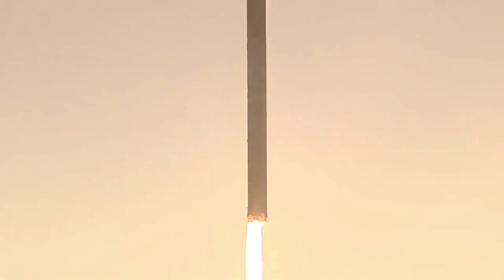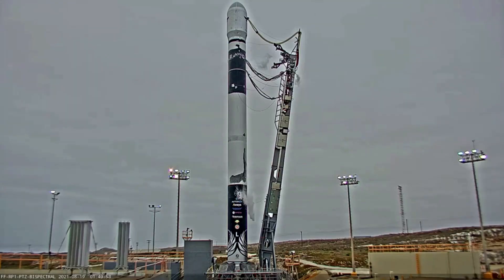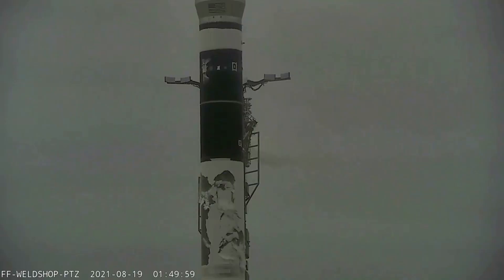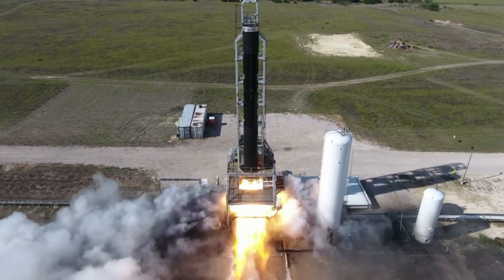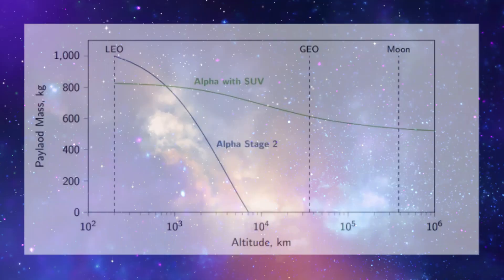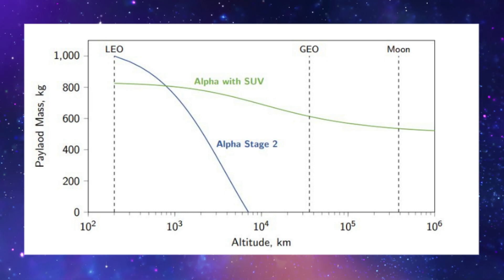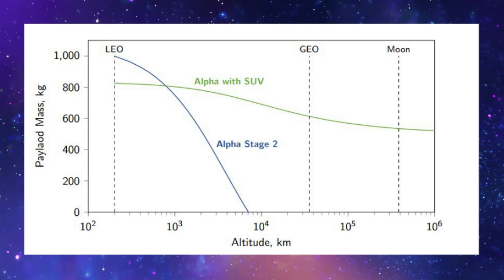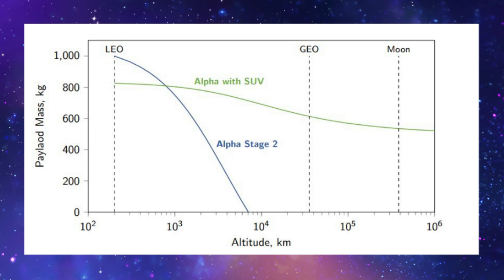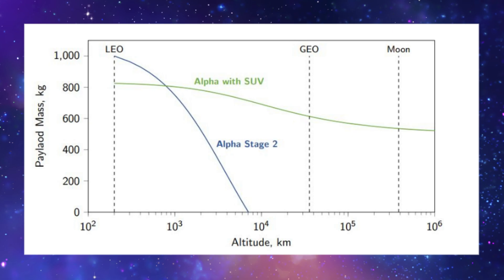The SUV can carry a single primary payload, as well as up to 4 secondary payloads. The SUV can also be stacked with a number of deployment rings for a greater number of secondary payloads, or stacked with additional SUVs for increased mission capability. Firefly provides a graphic showing the capabilities of Alpha with and without the Space Utility Vehicle. They point out that all SUV trajectories are calculated from an initial circular orbit at 200 km. This chart clearly shows how the small third stage enables many more mission options, whereas Alpha by itself is very limited.